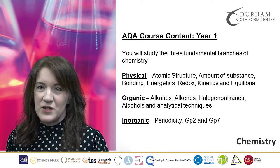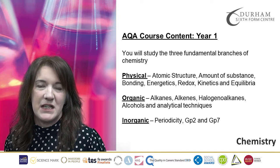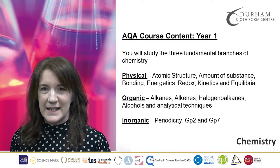In Inorganic Chemistry, we will look at Group 2 and Group 7, and that will be in Year 12. And then in Year 13, we will look at the Transition Metals which have a unique chemistry which is quite exciting.